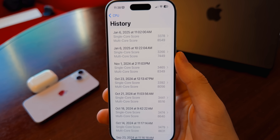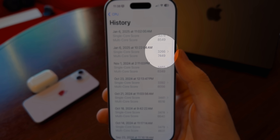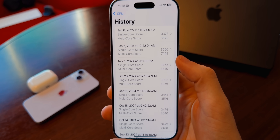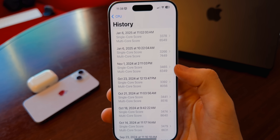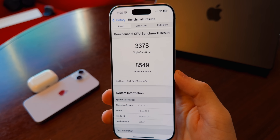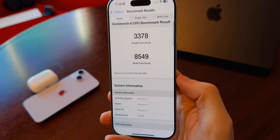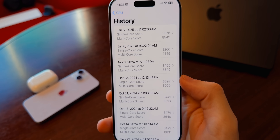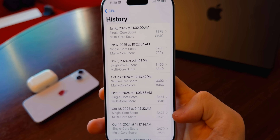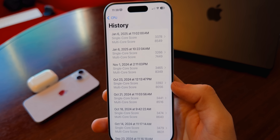I did run some Geekbench scores — one right before installing this update on 18.2, where I scored 3,266 on single-core and 7,449 on multi-core (that low multi-core was an anomaly). Here with iOS 18.2.1, I scored 3,378 on single-core and 8,549 on multi-core — a pretty respectable score and one of the highest on the channel from any iOS 18 version.